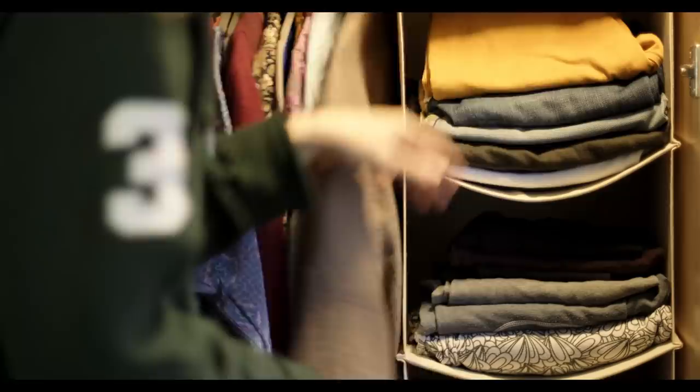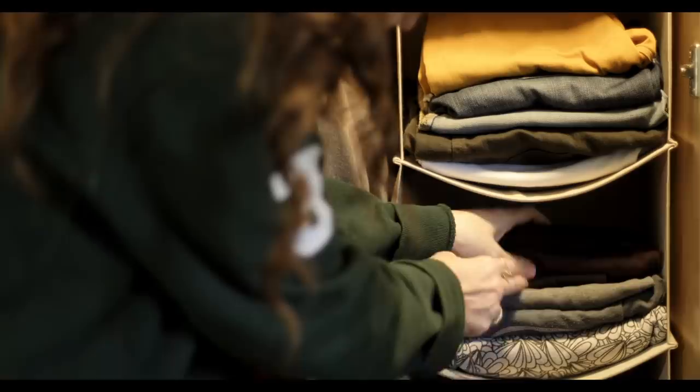I've done a video before on clothes decluttering. I'm looking at the wardrobe thinking I could do with another little declutter soon, but I like to keep things in categories like my jeans, leggings, tops, and it just means getting ready in the morning is a lot quicker and easier.